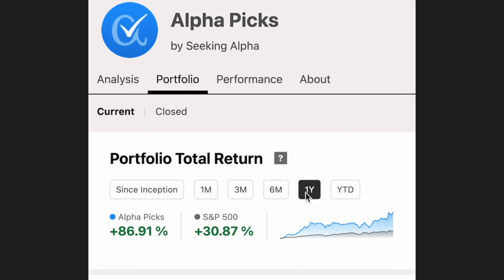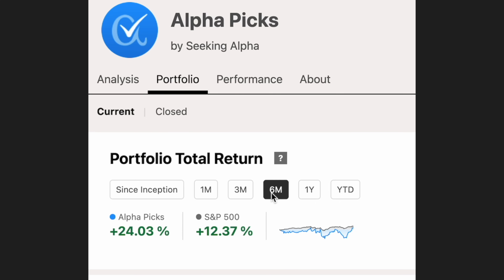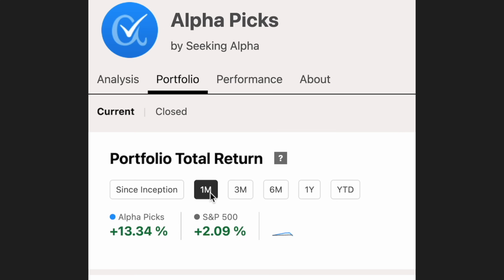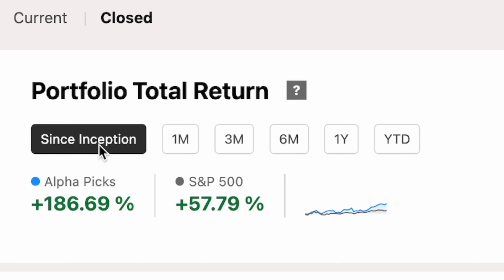Up to this point it's actually done a really good job, with AlphaPicks being up 186% versus the S&P's 57% since inception, which is about July of 2022. But even on other time frames it's the same story: AlphaPicks is up 86% versus 30% over the past year, up 65% versus 25% year to date, up 24% versus 12% over the last six months, up 26% versus 7% over the last three months, and up 13% versus 2% over the last month.